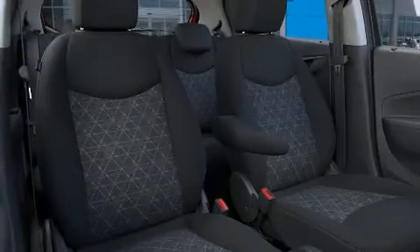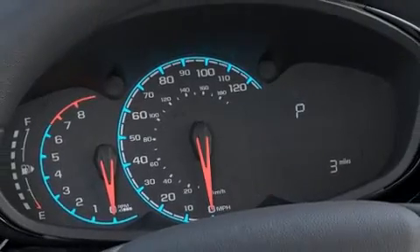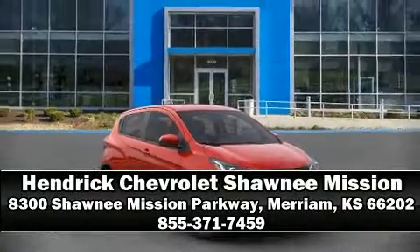Curtain airbags combined with standard stability control create a comprehensive safety network. Our sales reps are extremely helpful and knowledgeable. Come on in and take a test drive.